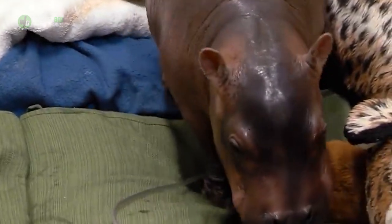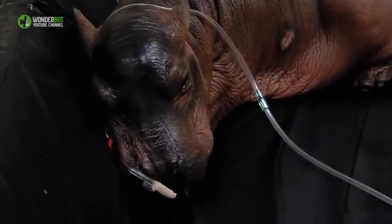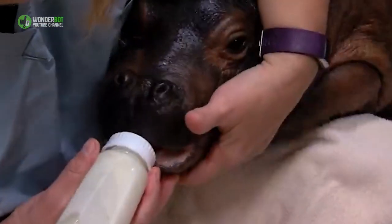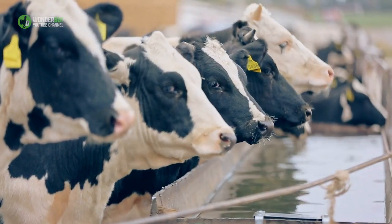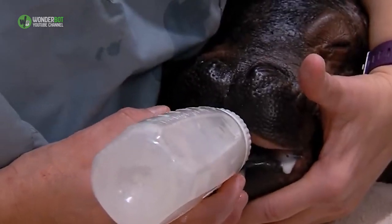"I think if we tried something like this with Henry" — Fiona's father — "it would be a different story." While Bibby was busy eating, Wojcik and later keepers could milk her. Growing up on a farm, Wojcik occasionally milked cows. The gentle squeezing motion wasn't that different with Bibby, once Wojcik had succeeded at the reaching part.